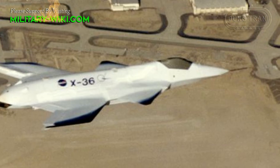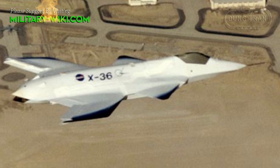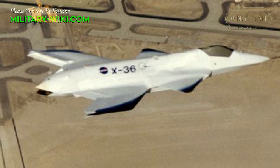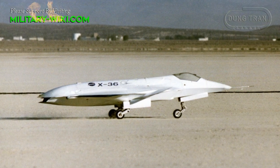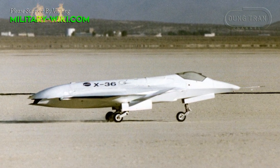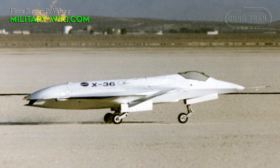The McDonnell Douglas X-36, later Boeing X-36, had its maiden flight on May 17, 1997. This was an American stealthy subscale prototype jet designed to fly without the traditional empennage found on most aircraft.